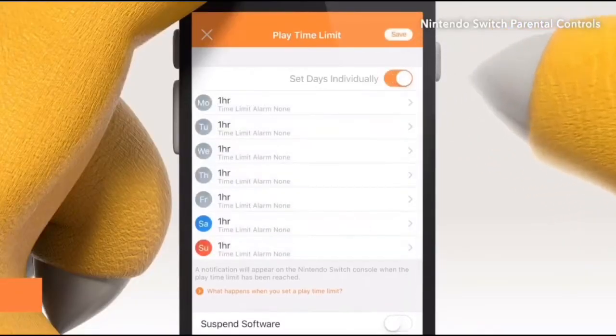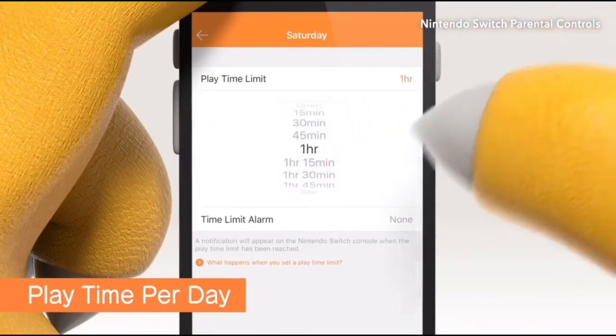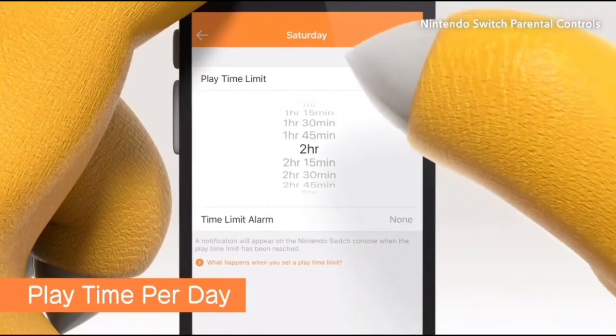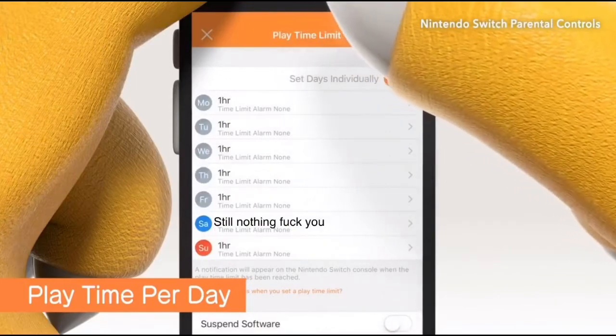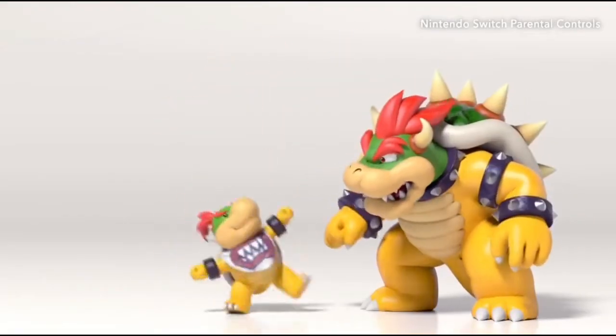You can also set playtime limits for each day of the week, so there can be more time on the weekends, for example. Maybe there can be a little something extra for good behavior.